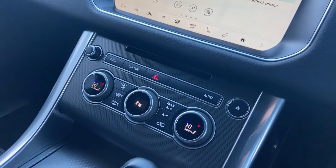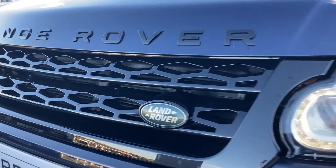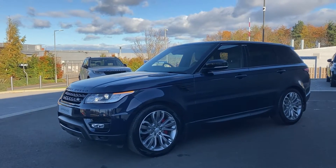Coming down, we can see the dual zone climate control and the terrain response buttons and ride height adjustment. For more information on this stunning vehicle, please contact us on the details provided.